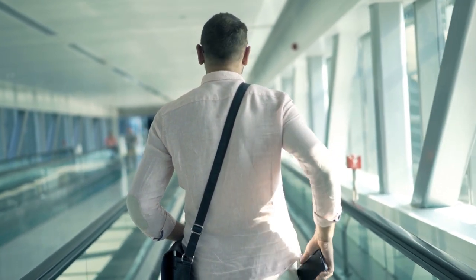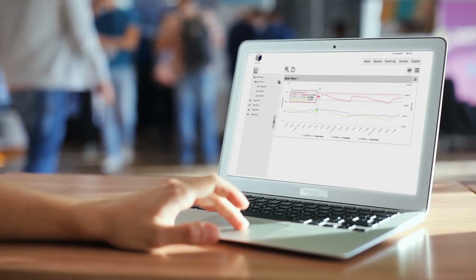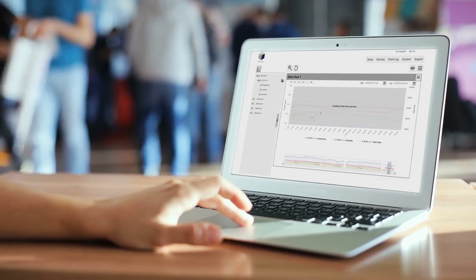Devices are battery powered, so they will continue to monitor in the case of a power failure, with detailed and summary data of any logging sessions viewable remotely from an internet-enabled device on the EZ-Log cloud.